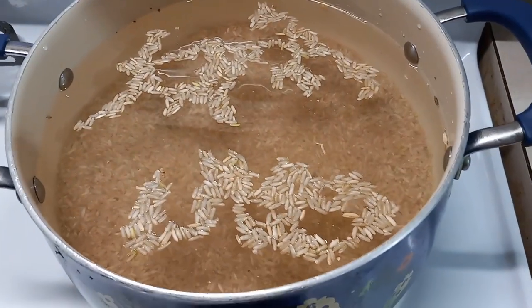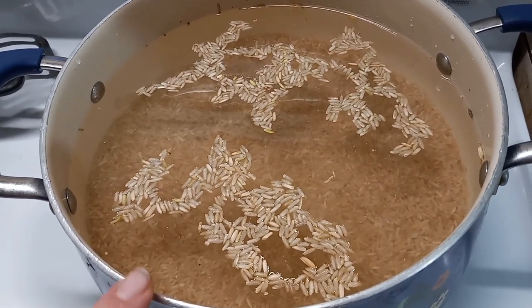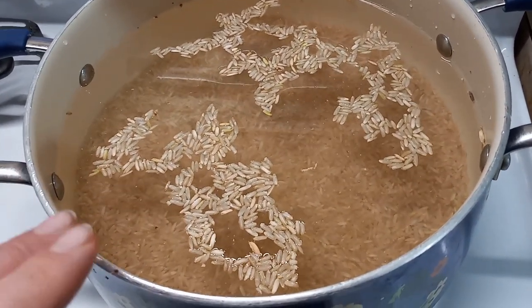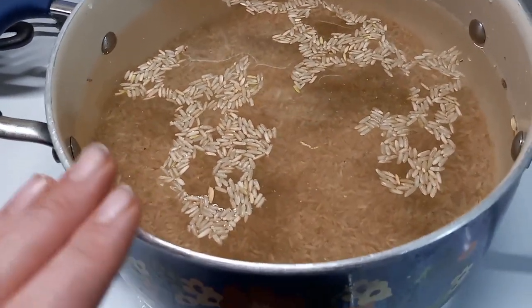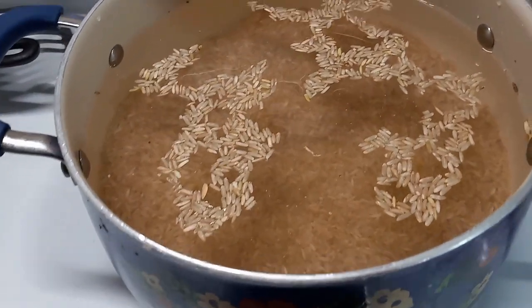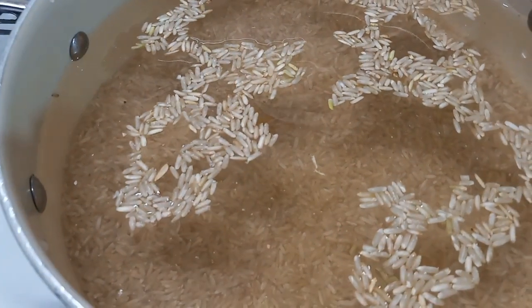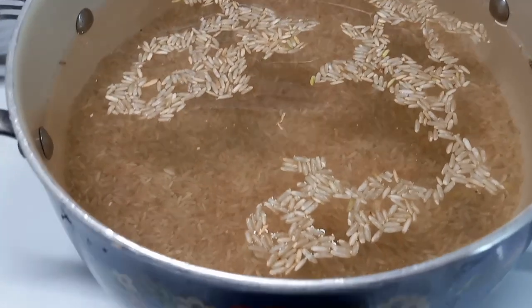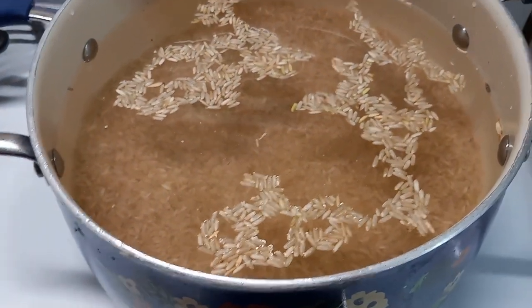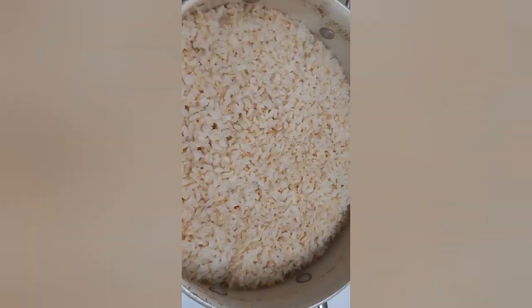I'm starting off by cooking all of my rice. For brown rice you need two and a half cups of water to one cup of rice. In two pounds you get about five cups of rice, so I did twelve and a half cups of water. I brought that up to a rolling boil for a couple of minutes, then put the lid on, brought it down to medium and let it cook for 15 minutes, then turned the heat off and let it sit for another 15 minutes. It turned out perfect.